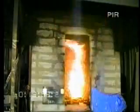When the gas flame is turned off after twenty minutes, the fire has already destroyed most of the polyisocyanurate.